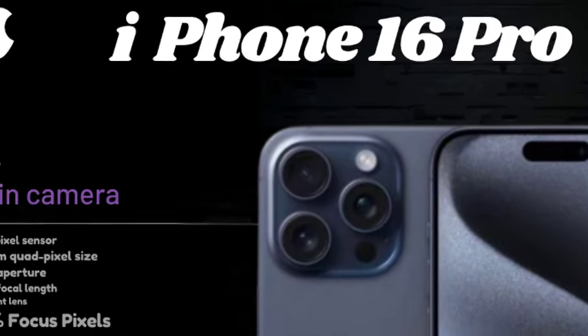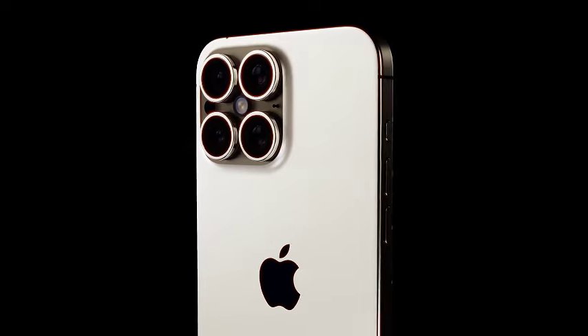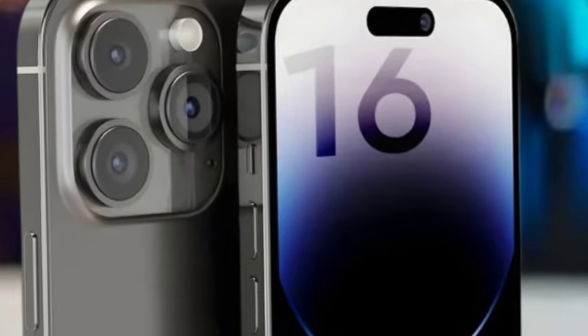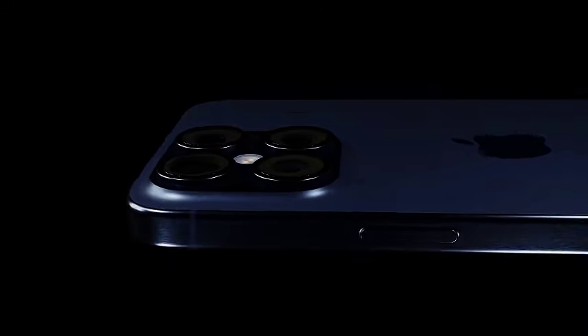The iPhone 16 Pro and Pro Max are rumored to feature a substantial upgrade to their ultra-wide cameras, moving from 12-megapixel resolution to 48-megapixels. This increase will significantly enhance the quality and detail of wide-angle shots, providing a noticeable improvement for users who frequently utilize the ultra-wide lens.